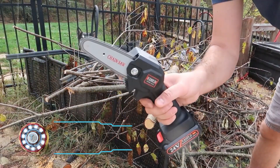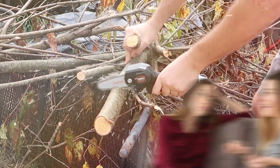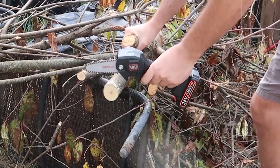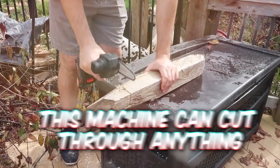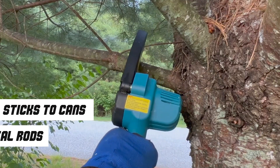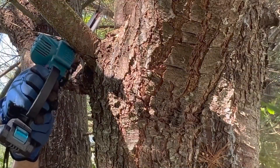This gadget is a fully functioning chainsaw that can fit in your pocket. Need to deal with a bothersome friend? Give them a good trim right across their heads. But in all seriousness, this machine can cut through anything from sticks to cans and even metal rods. So I hope Amazon packs a safety manual too, because you'll definitely need one.